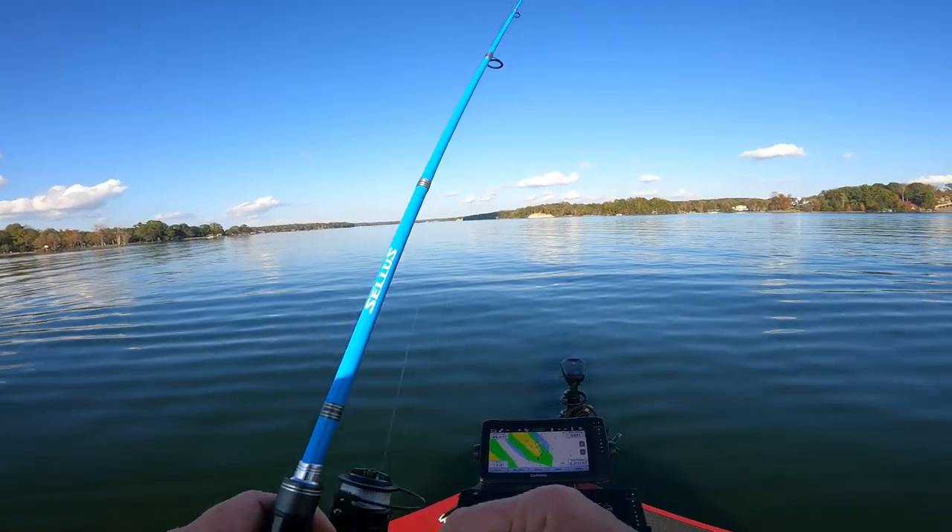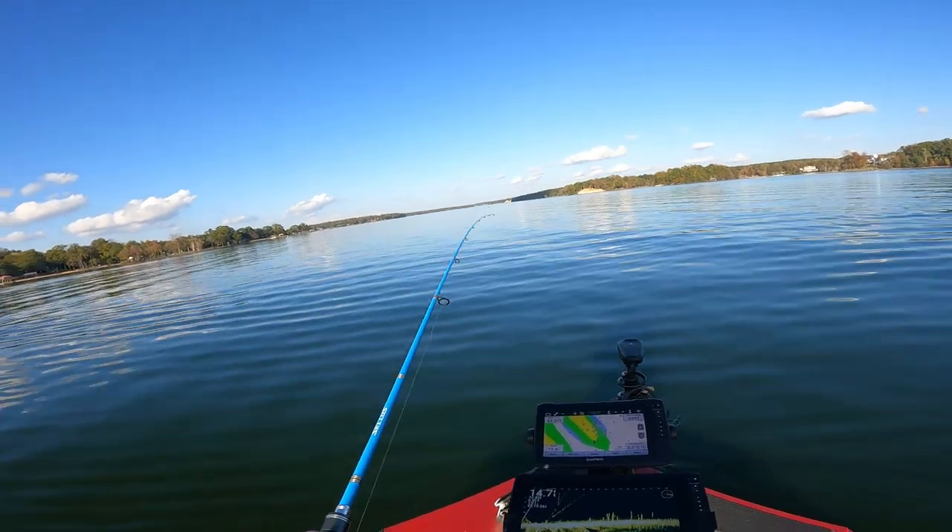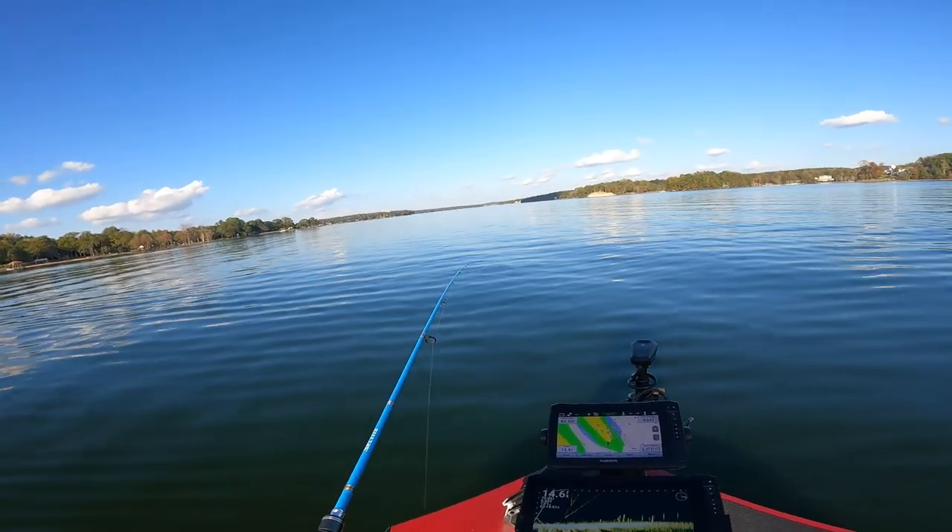The temperatures today, it's about 80 degrees. And this is like the first week in November.